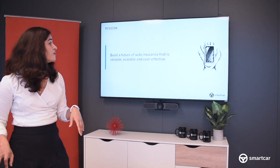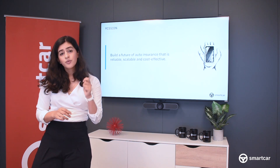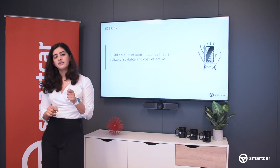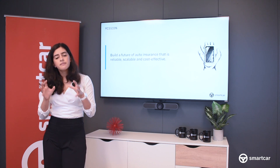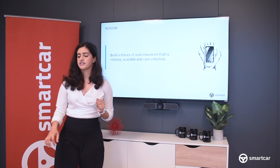At Smartcar, by no means are we going to be able to solve every problem that an insurer faces. But we do make it possible for insurance companies facing premium leakage to mitigate those losses, with a platform that is reliable, scalable, and cost-effective.